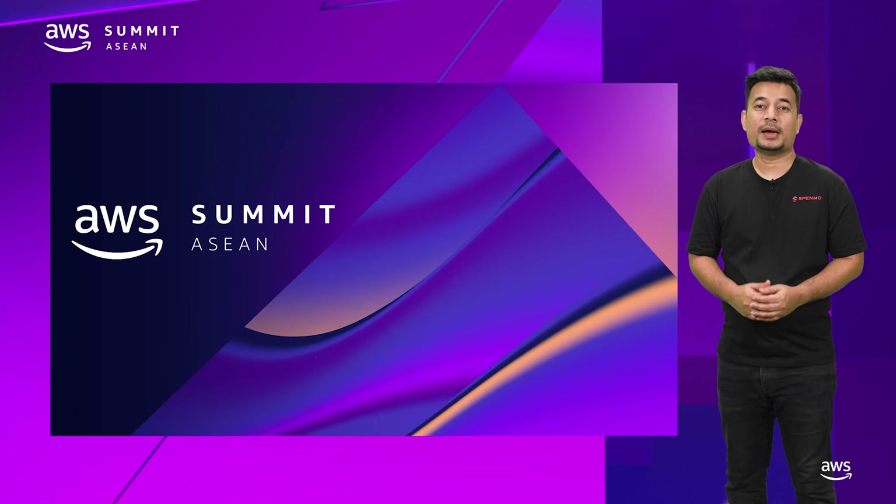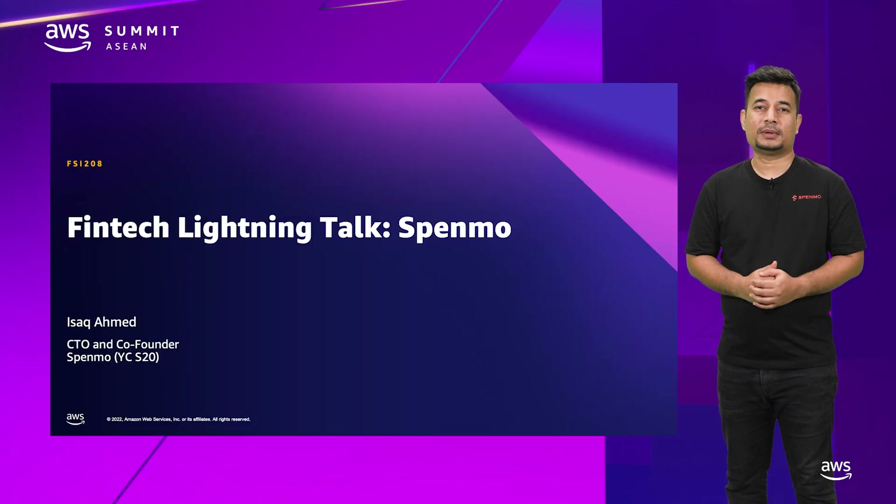Hello everyone, my name is Isak and I'm co-founder and CTO of Spenmo. I'm here to talk about Spenmo and how we leveraged AWS to build Spenmo secure, fast, and scalable.